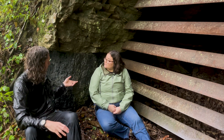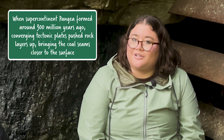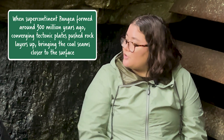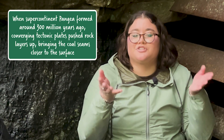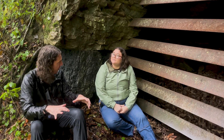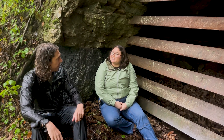So why are these coal seams so accessible here in West Virginia? It's really because of plate tectonics. After these deposits were formed and buried, the Appalachian Mountains were exhumed through several plate tectonic events. That folded the coal seams and then exhumed them up to the surface where we can see them today. So the continents smashed together, met to form the Appalachian Mountains, and kind of lifted them up? Through several events, yes.